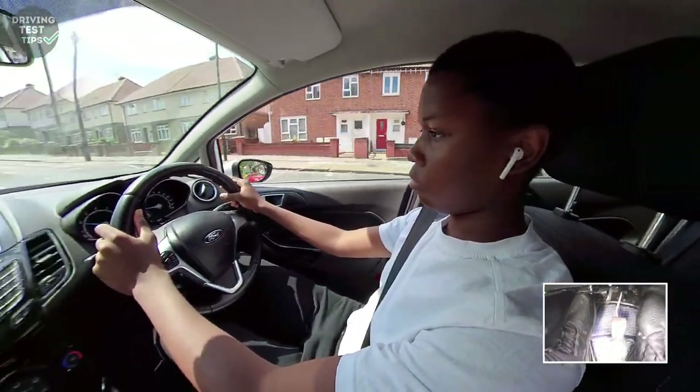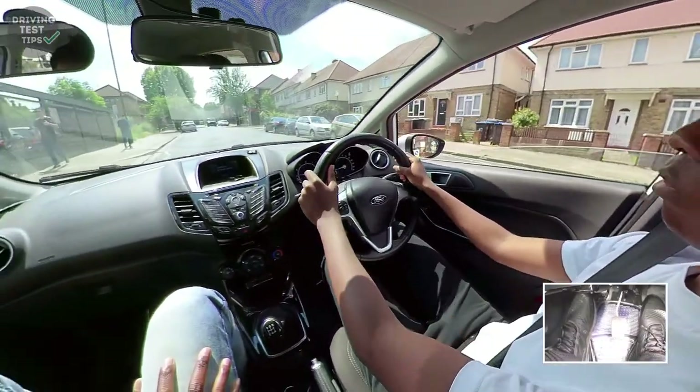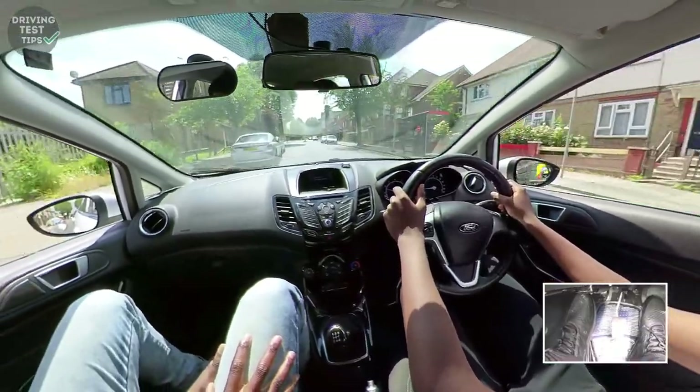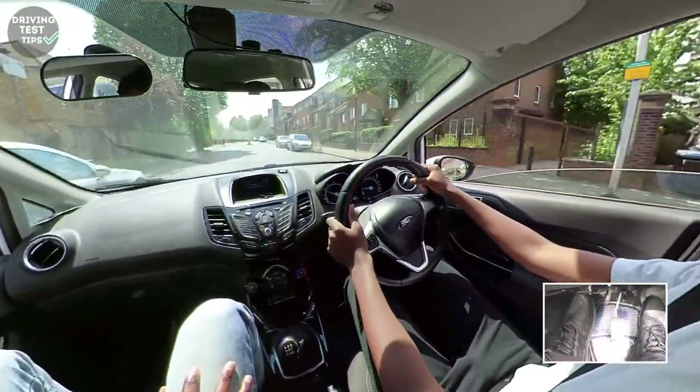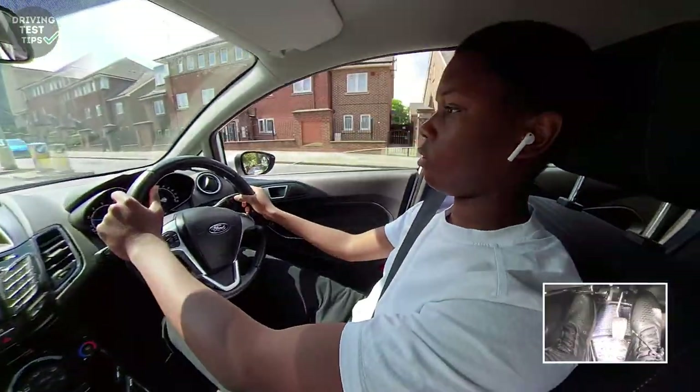Slow down a bit and brake please - that speed bump is quite high so you don't want to go over it too fast. I was thinking about what you were telling me, sorry. No, we were going much slower and we're going uphill, so those bumps weren't too harsh.